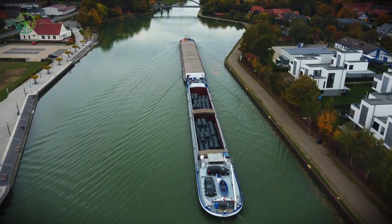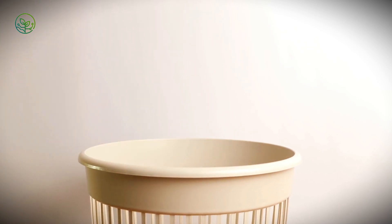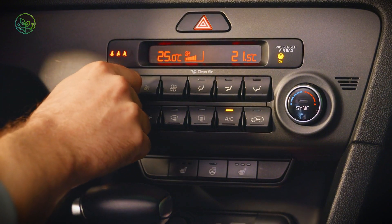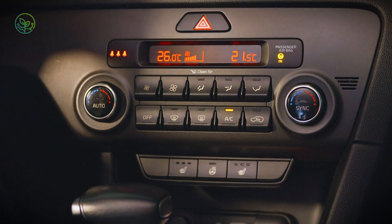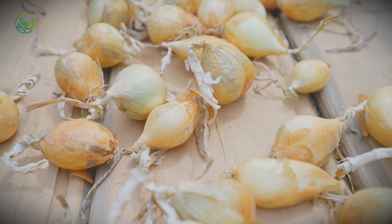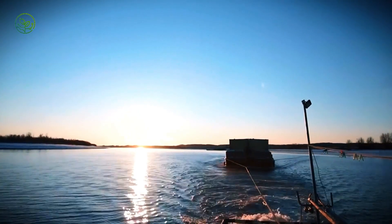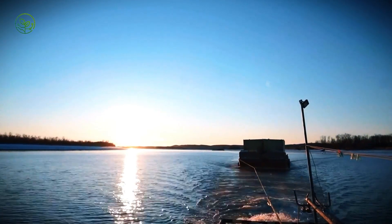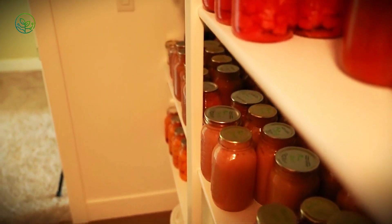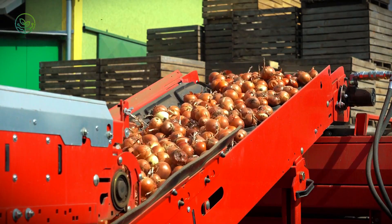Rail and barge transportation have also undergone major improvements. Historically, onions transported by rail were at risk of spoilage due to temperature fluctuations in rail cars, particularly in extreme summer and winter conditions. Modern rail cars now feature adjustable airflow systems that maintain stable temperatures throughout long hauls, using insulated paneling combined with automated climate controls. In certain regions, onions are also transported by river. Onions grown in the Midwest and Pacific Northwest often travel down the Mississippi River before reaching distribution hubs. Today, onion-specific barge containers are equipped with controlled ventilation and dehumidification technology, allowing onions to stay fresh even during extended trips on slow-moving water routes.